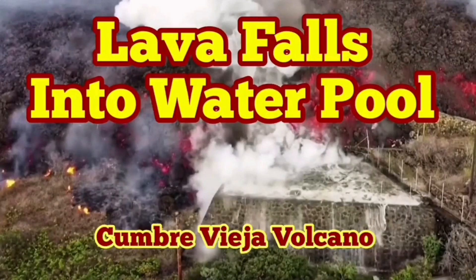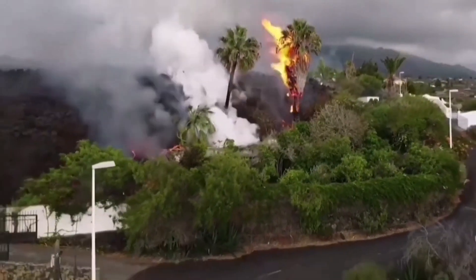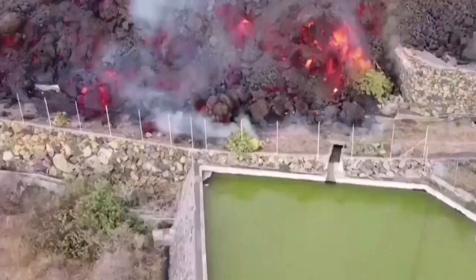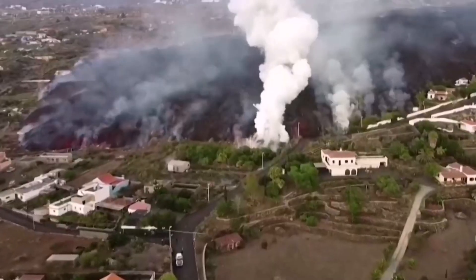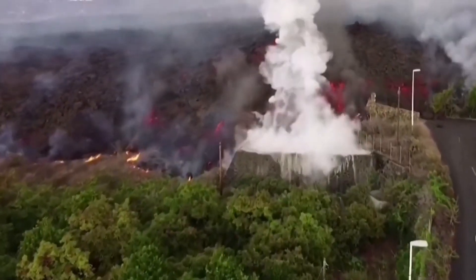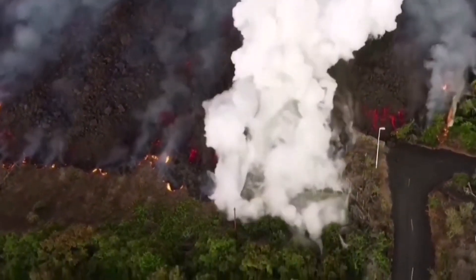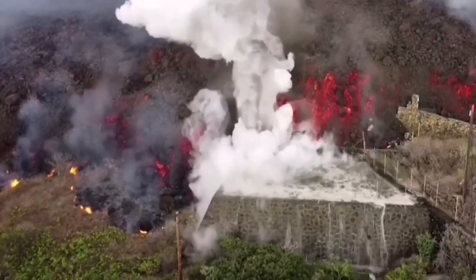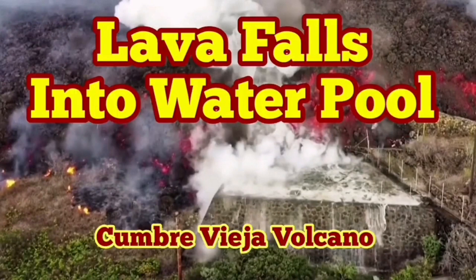Lava falls into a water pool — this is the best opportunity to see what will happen. When heat is applied to water, water expands, so you have a lot of expansion, something like an explosion. This is La Palma, Cumbre Vieja. The volcano has erupted and the lava is advancing. The water vapor at the center is from the pool of water the lava is falling into, causing explosions — explosive hot water steam vapor rising into the air. The lava is really high, probably 20 to 30 meters. That is amazing. It's sad, but amazing.